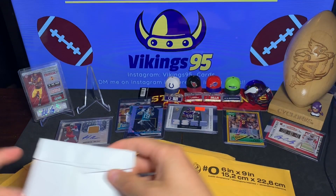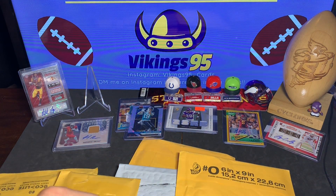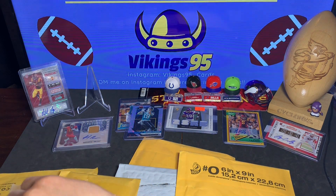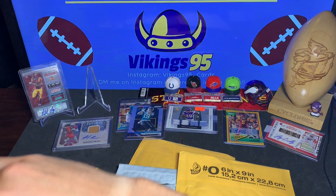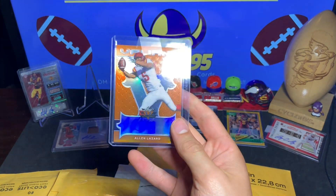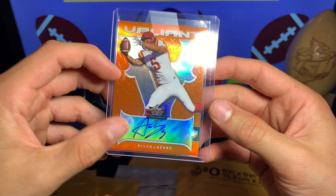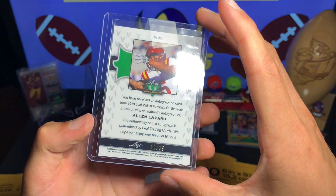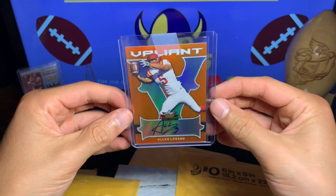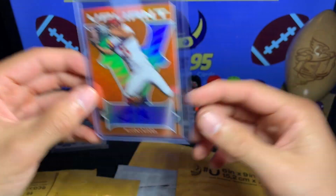This one is just from eBay. Oh, look at this — a beautiful Valiant Alan Lazard on-card auto from Leaf, 19 out of 35. What a beautiful card that is right there — very nice. Alan Lazard Valiant.